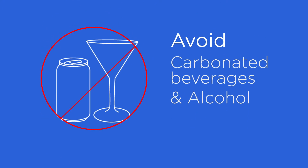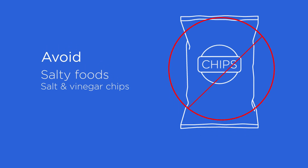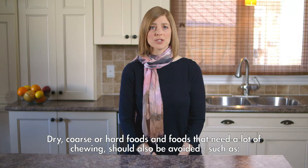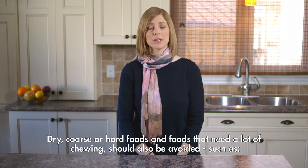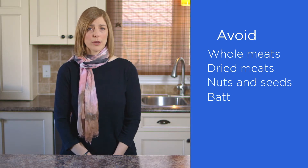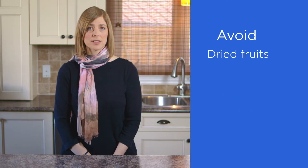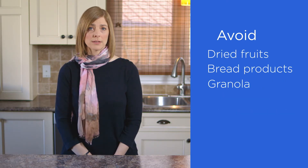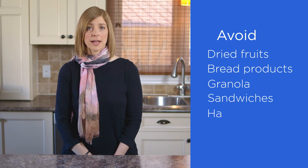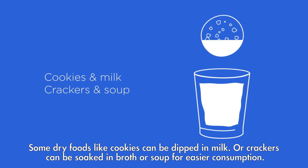Try to avoid carbonated beverages and alcohol. Stay away from very salty foods such as salt and vinegar potato chips. Dry, coarse, or hard foods and foods that need a lot of chewing should also be avoided, such as whole or dried meats, nuts and seeds, battered foods with rough exteriors, raw vegetables, dried fruits, bread products, granola, sandwiches, hamburgers, and pretzels. Some dried foods like cookies can be dipped in milk, or crackers can be soaked in broth or soup for easier consumption.